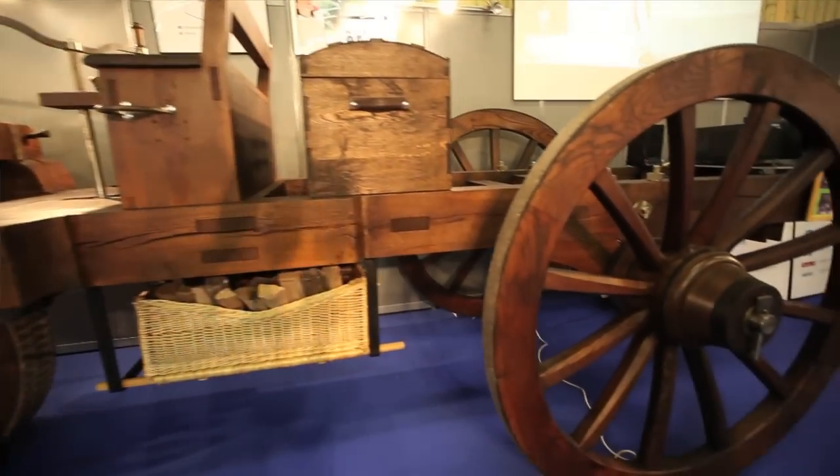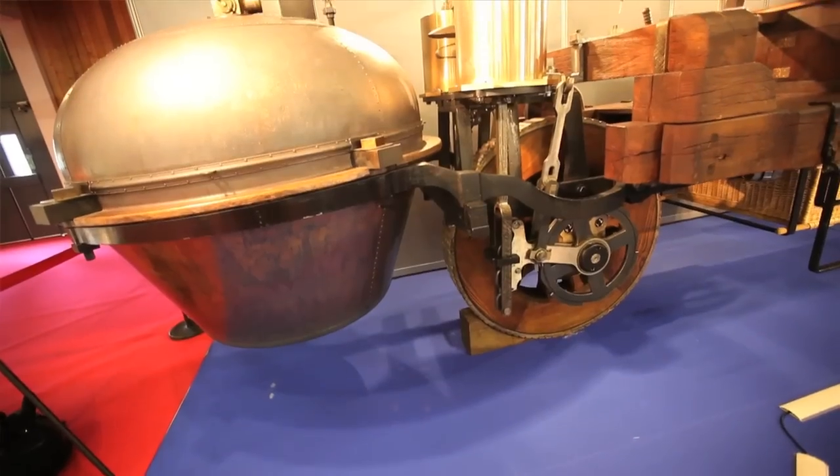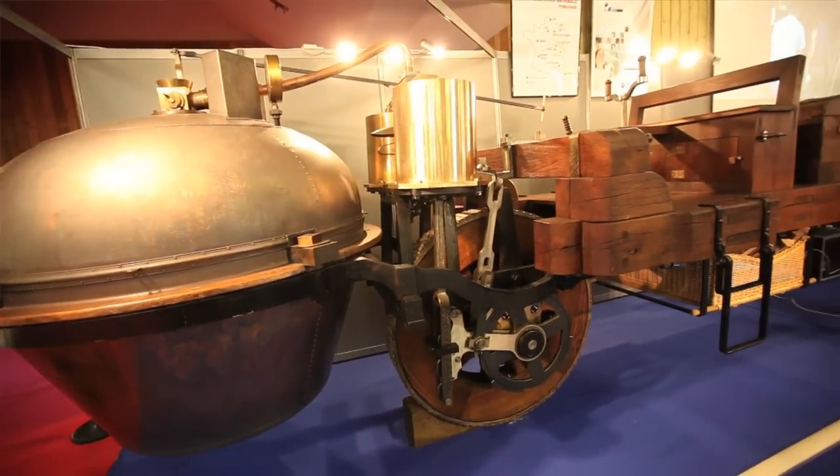It has power steering. It's left or right hand drive. It's a tricycle indeed. It weighs three tonnes. It does three kilometres an hour. It'll run for about an hour.